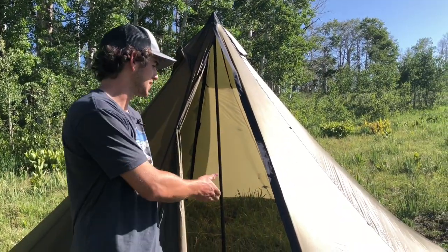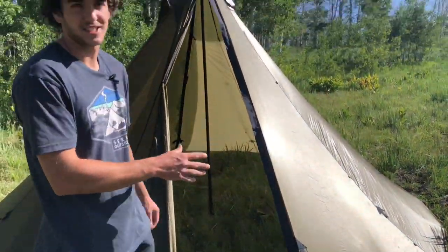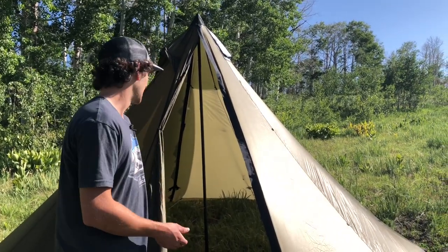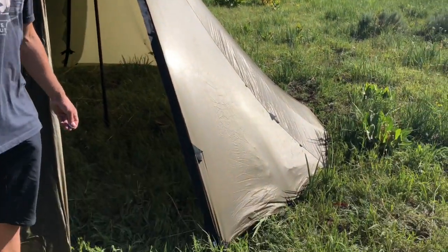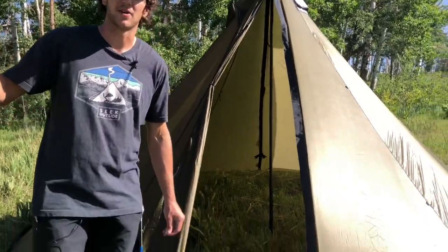This is the Six Person Teepee. This comes in at six and a half pounds — six pounds eight ounces with the aluminum pole and the stakes. If you take the carbon pole you're going to have roughly 11 ounces less, so you're going to get down into that high five pound range.